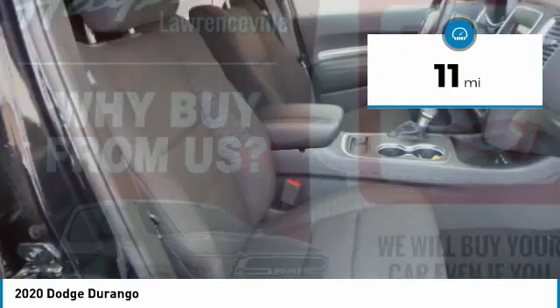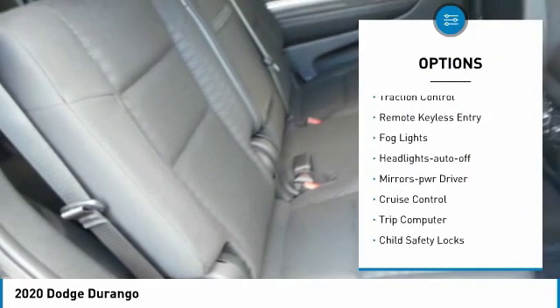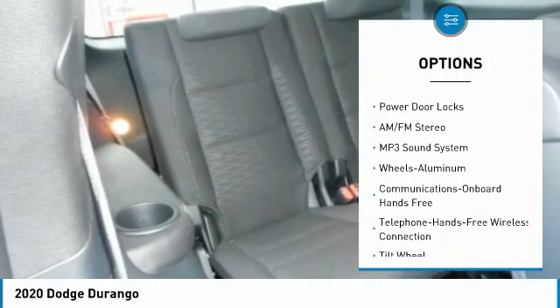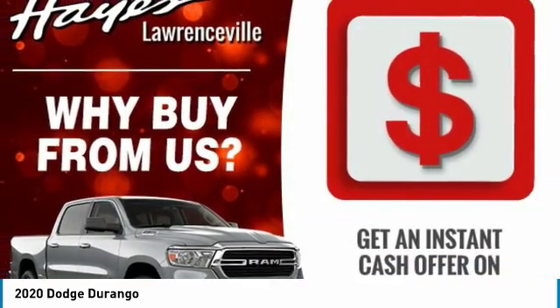This vehicle has less than 100 miles. Here are some of this vehicle's great options: heated side mirrors, traction control, remote keyless entry, fog lights, headlights auto off, mirror memory, cruise control, trip computer, child safety locks, and power door locks.